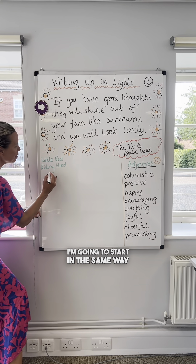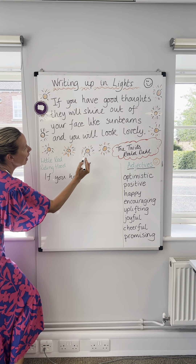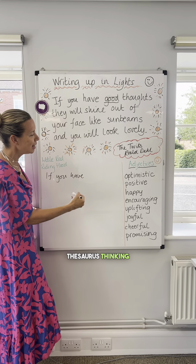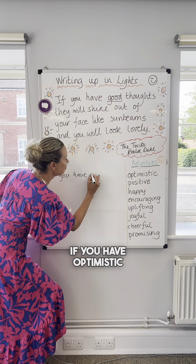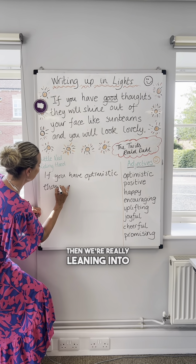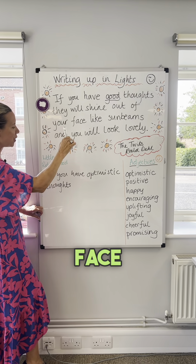I'm going to start in the same way: 'If you have...' — and we're going to think about a drop-down menu here, a bit of thesaurus thinking. If you have optimistic thoughts, positive thoughts... 'If you have optimistic thoughts' — then we're really leaning into that — 'they will shine out of your face.'